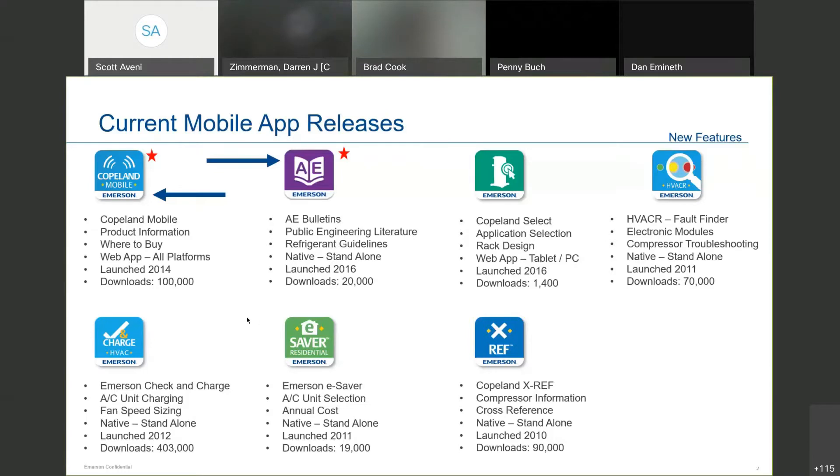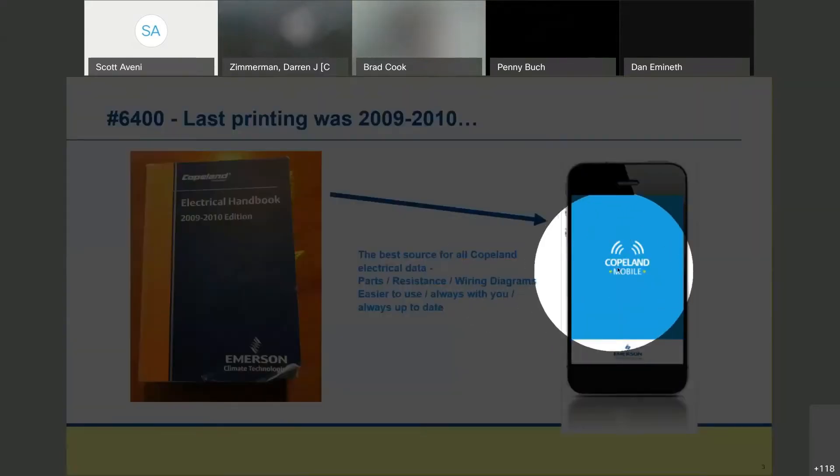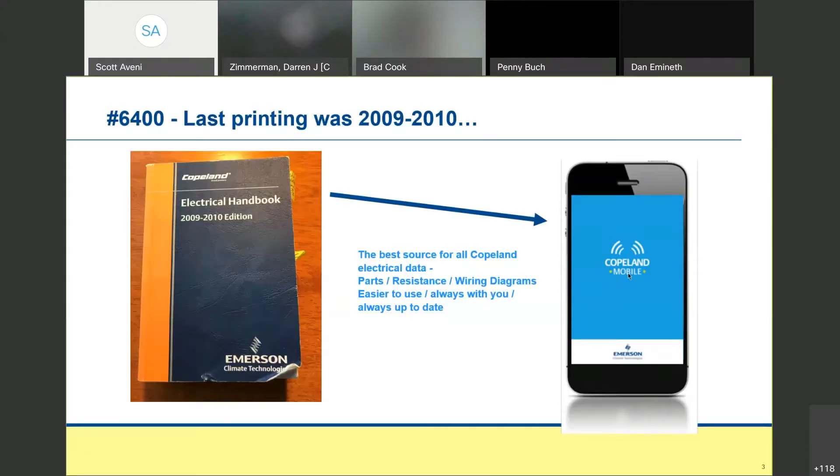We used to print an electrical handbook yearly that housed all our electrical data, part numbers, resistance, and wiring diagrams. That book hasn't been printed in approximately 10 years. So Copeland Mobile is now the best option to get that information. What's great about the app is it's constantly being updated — if we release a new compressor model next week, within a few days that information would be in Copeland Mobile.